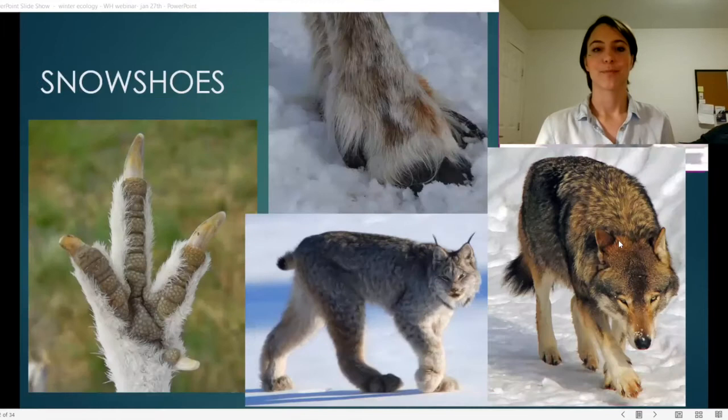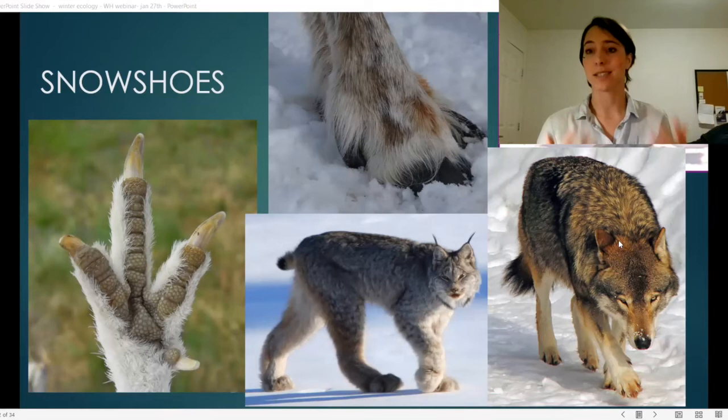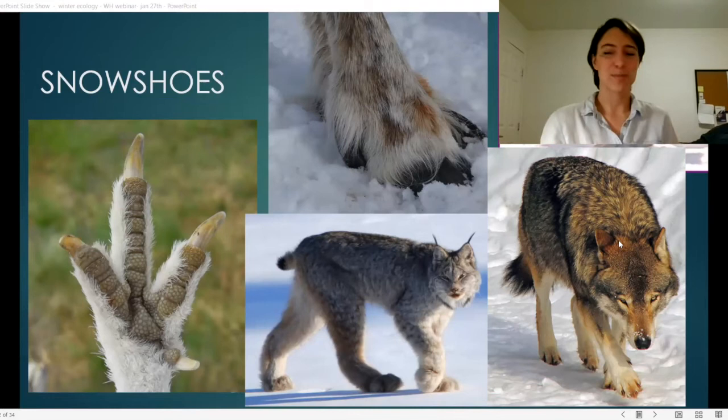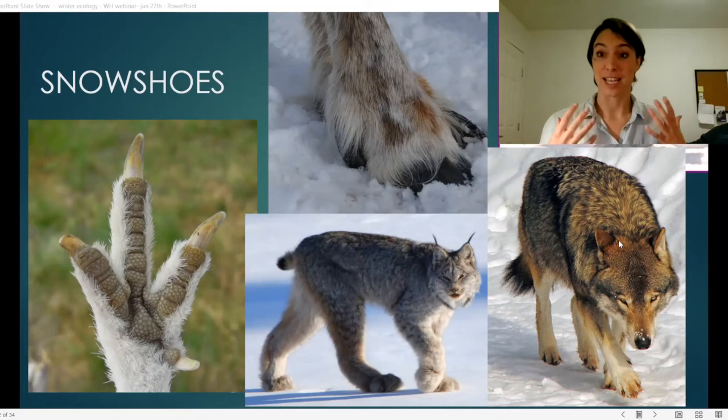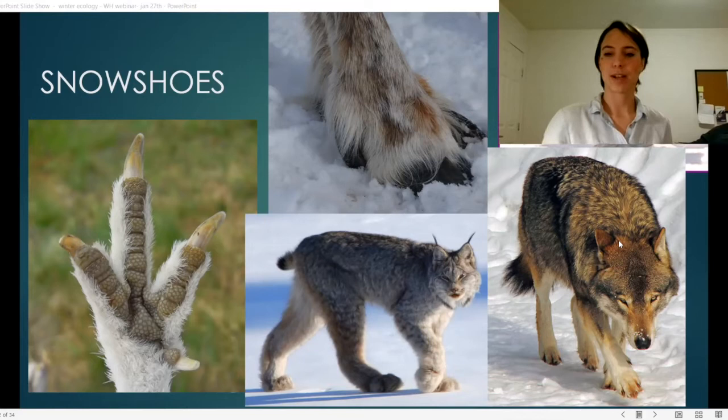A lot of winter creatures will have what are essentially snowshoes. When we go out in deep snow, we have to put snowshoes on to make sure we don't sink down to our knees or hips trying to wade through it. If you've ever tried it, you know how much work that really is — it's a waste of energy and makes it really hard to escape or pursue prey.